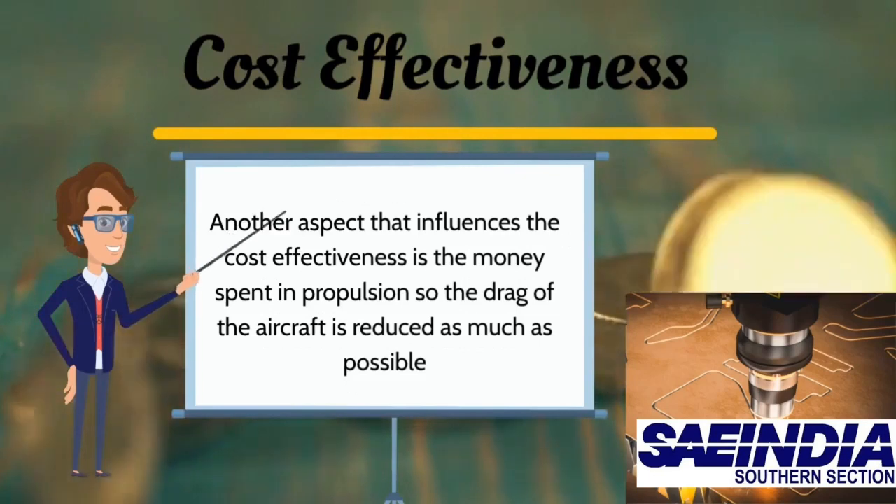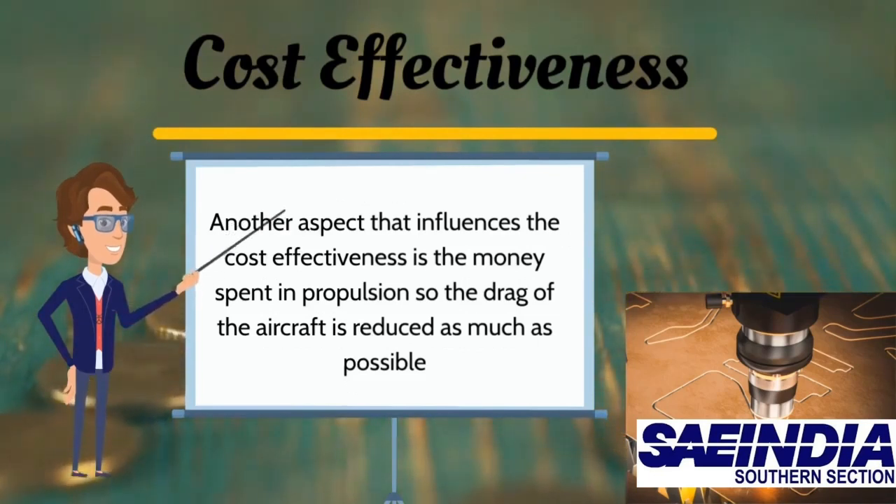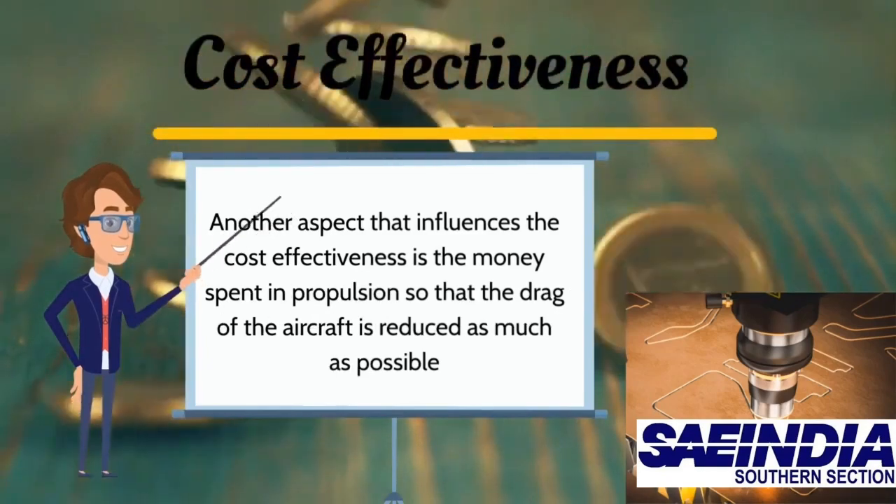Another aspect that influences cost effectiveness is the money spent in propulsion, so the drag of the aircraft is reduced as much as possible.